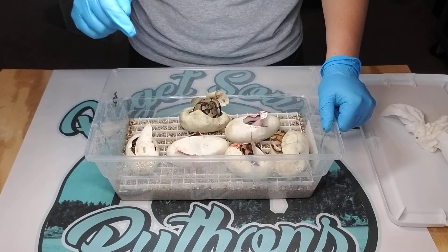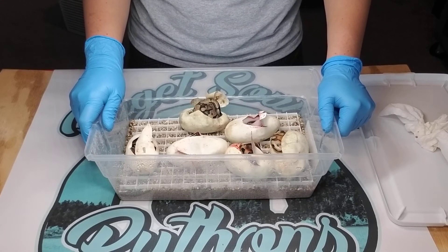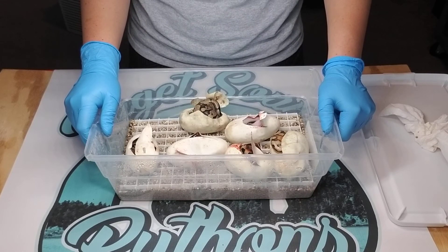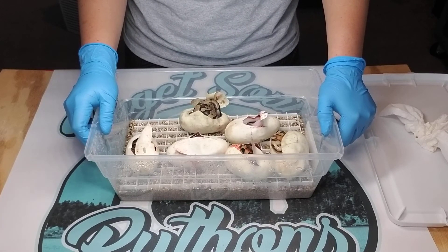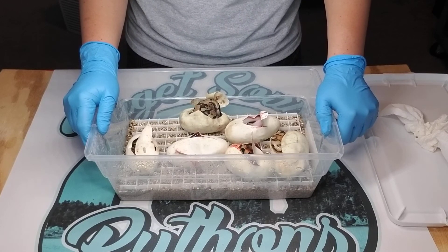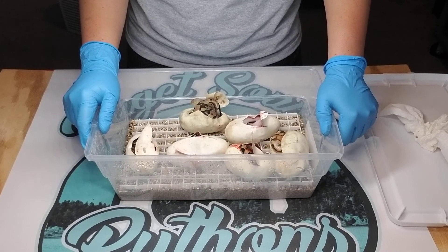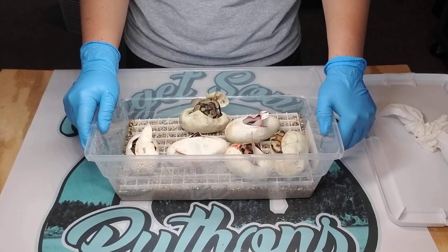Drop a comment down below — let me know what your favorite ball python morph is, or what you're hoping to get in the future, whether you're just starting your collection or you're already a breeder. What's the thing you're most anticipating this season? Don't forget to like and subscribe. I'm also on Instagram and Facebook — Puget Sound Pythons. Alright guys, till next time, bye!